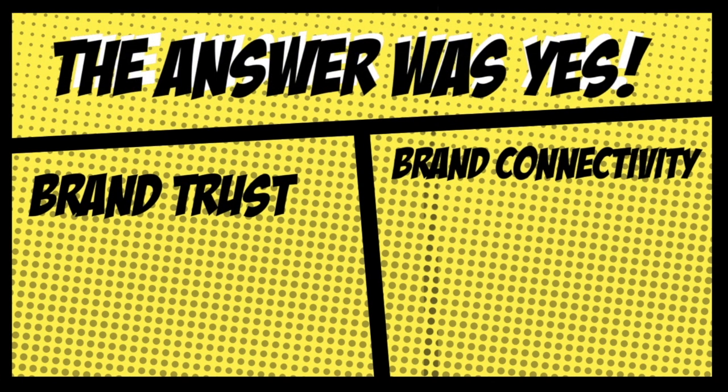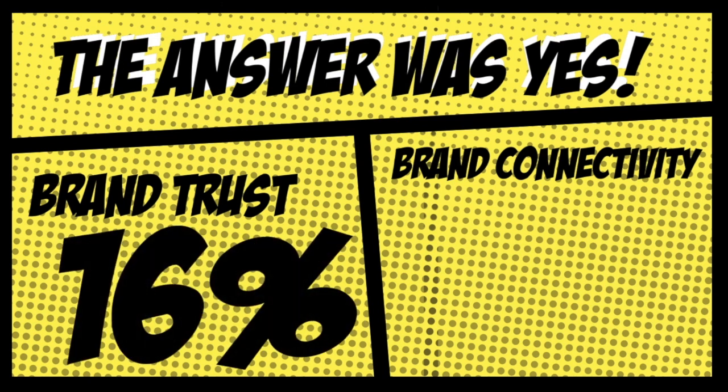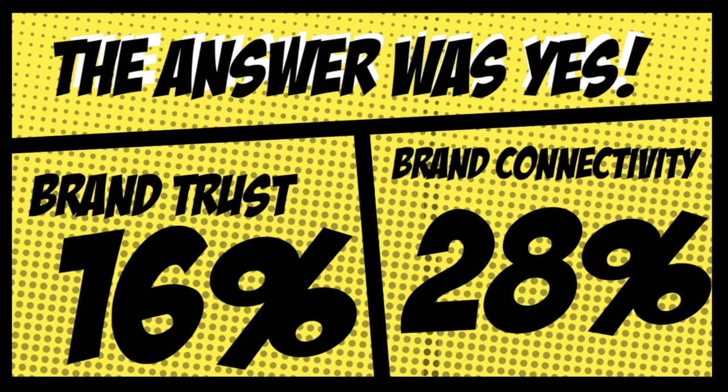The answer was yes. The study concluded that eye contact increased brand trust by 16% and brand connectivity by 28%. Seems like our minds are indeed pre-programmed to trust people who look us in the eye.